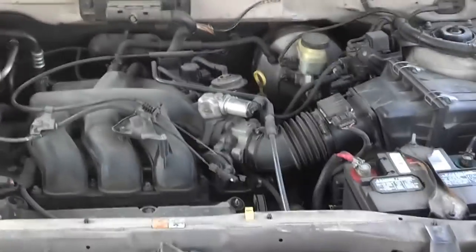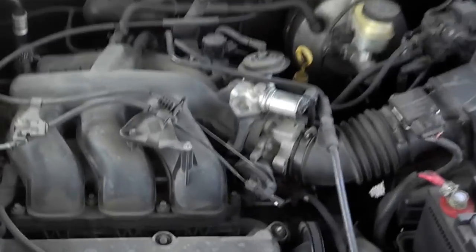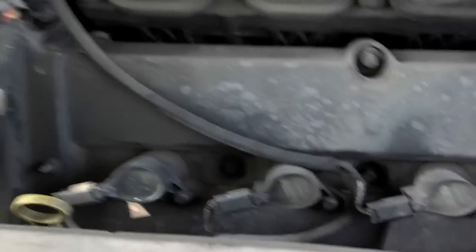Here's the engine compartment. It's in good condition. The only thing I've ever had to do was put in new ignition coils.